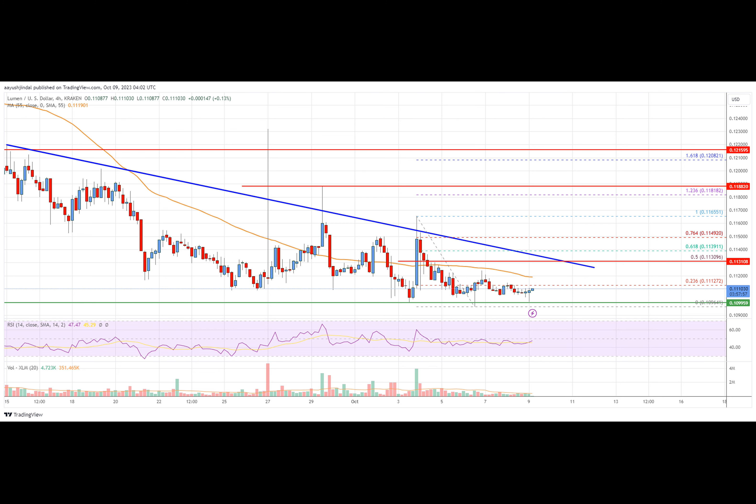The next key resistance is seen near $0.1132. There is also a major bearish trend line forming with resistance near $0.1132 on the four-hour chart. This level is close to the 50% Fib retracement level of the downward move from the $0.1165 swing high to the $0.1096 low.